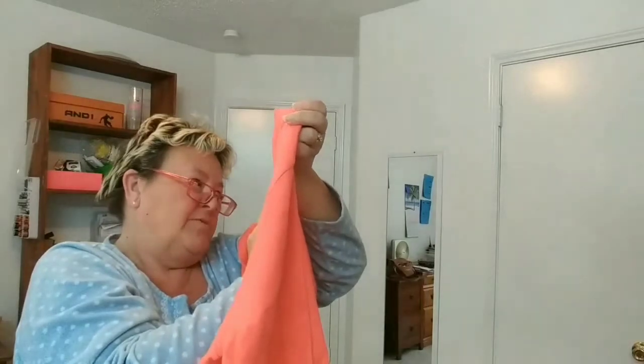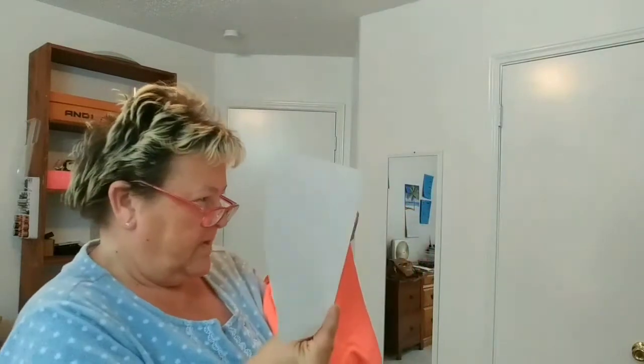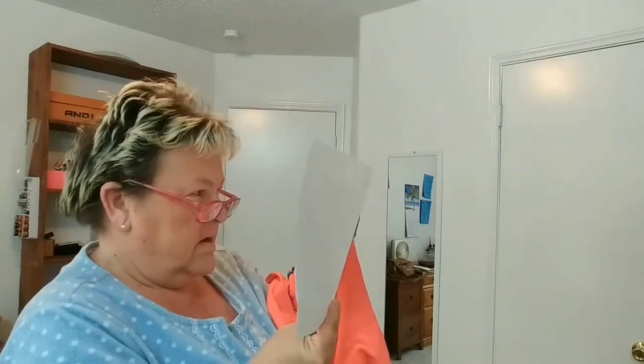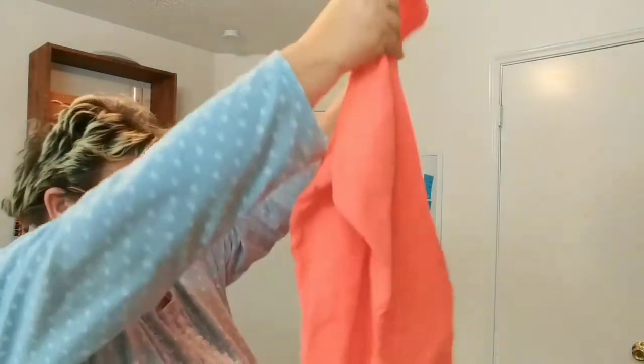Next item is another sweatshirt — I would say it's orange, made by Fresh Produce, size 2X. It's $20.99 and retail is $71. I like those two sweatshirts because they don't really hug you — I like them looser.